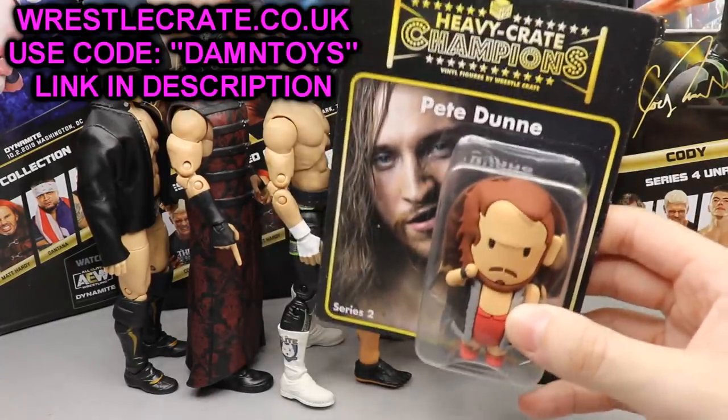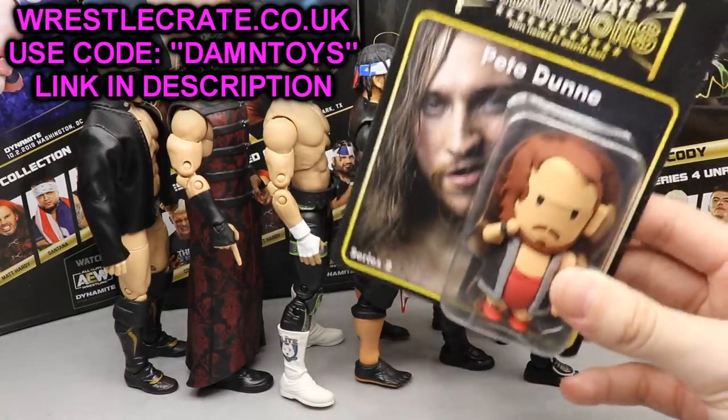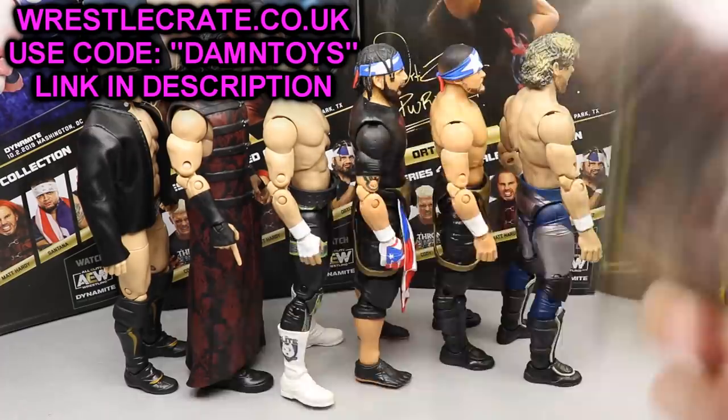I had a ton of fun reviewing this set. Don't forget to go sign up for WrestleCrate UK to get the Pete Dunne figure and a free figure — use promo code DAMN TOYS when checking out.